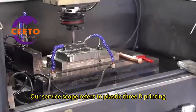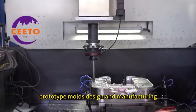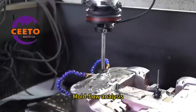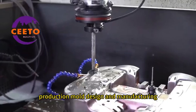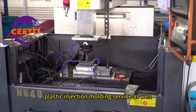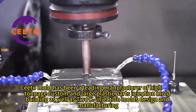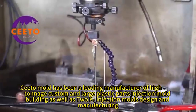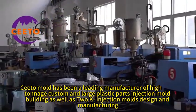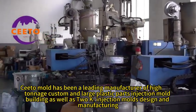Our service scope includes plastic 3D printing, prototype mold design and manufacturing, 2D mold assembly design, mold flow analysis, and production mold design and manufacturing, as well as plastic injection molding services. With more than 30 years of experience, Seto Mold has been a leading manufacturer of high-tonnage custom and large plastic parts injection mold building, as well as 2K injection mold design and manufacturing.